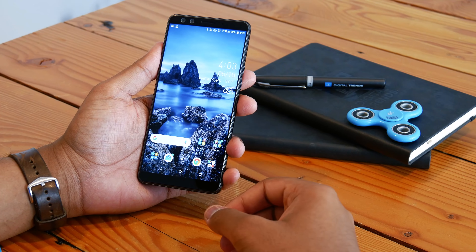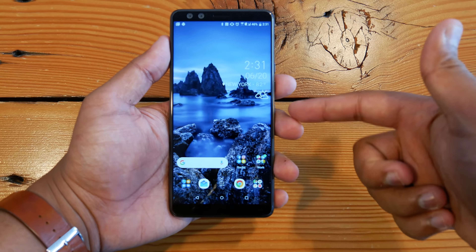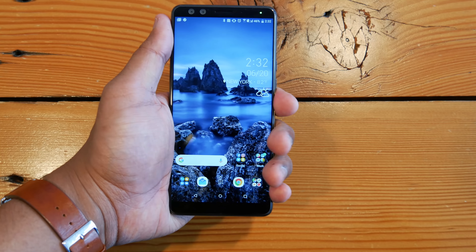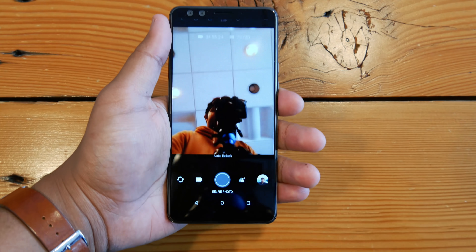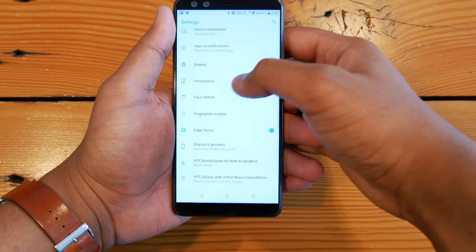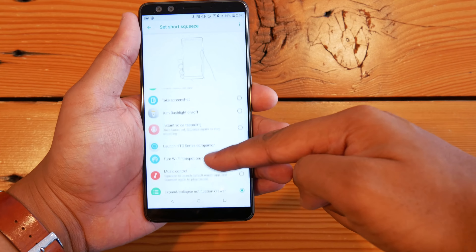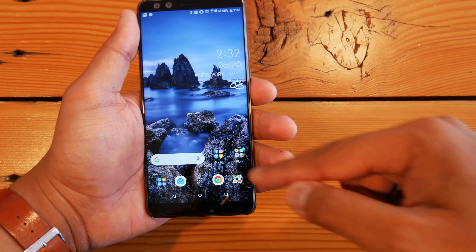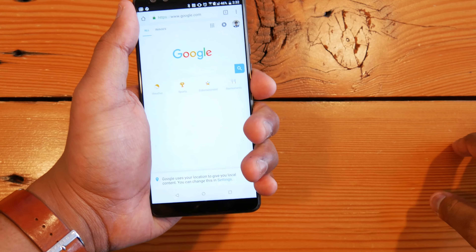The spotlight feature on the HTC U12 Plus is something we've seen before on the U11 — it's called Edge Sense. Sensors along the edges of the bottom half of the phone let you squeeze it to perform different actions. For example, a short squeeze can bring down the notification drawer, and a long squeeze can open the camera app.